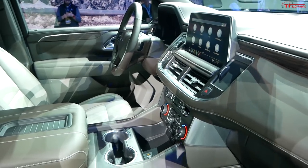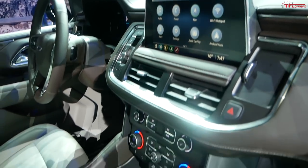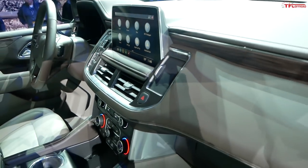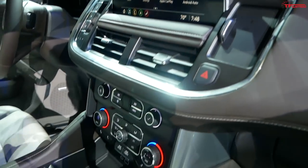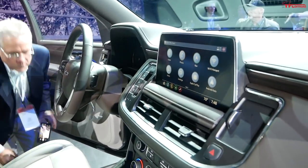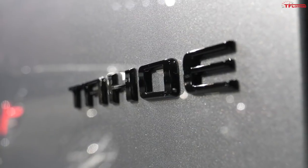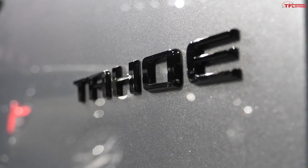GM opted for push button, and personally I might miss the column shifter a bit — it just feels cool putting it in gear. This whole center stack doesn't share a lot with the Silverado or Sierra; this is basically a clean-sheet interior design. In my honest opinion, the SUVs are nicer than the pickup trucks. We'll have to wait and see if the half-tons adopt any of this new interior styling.